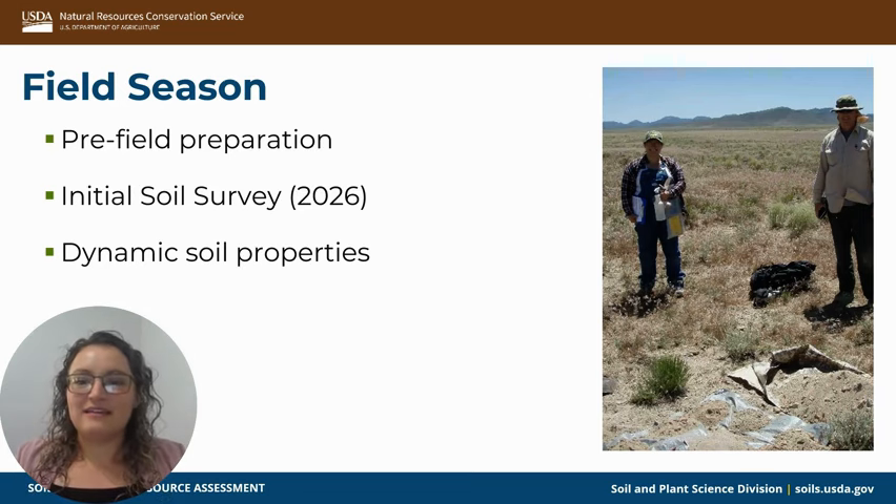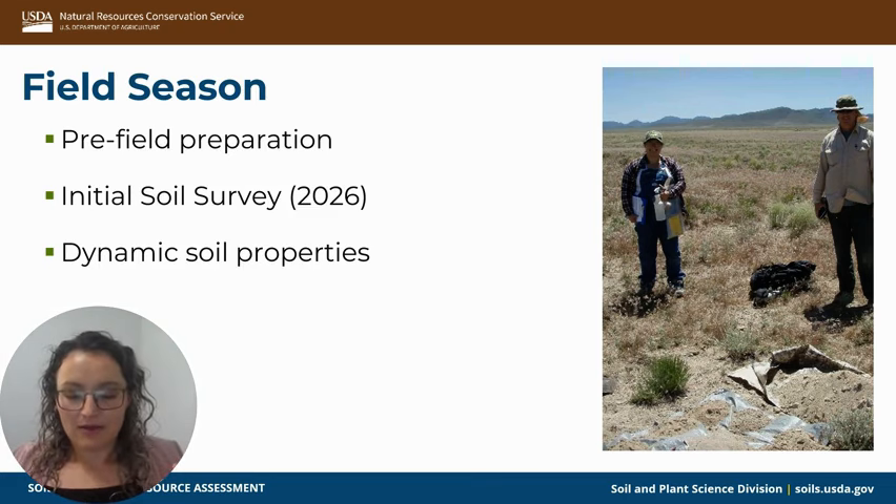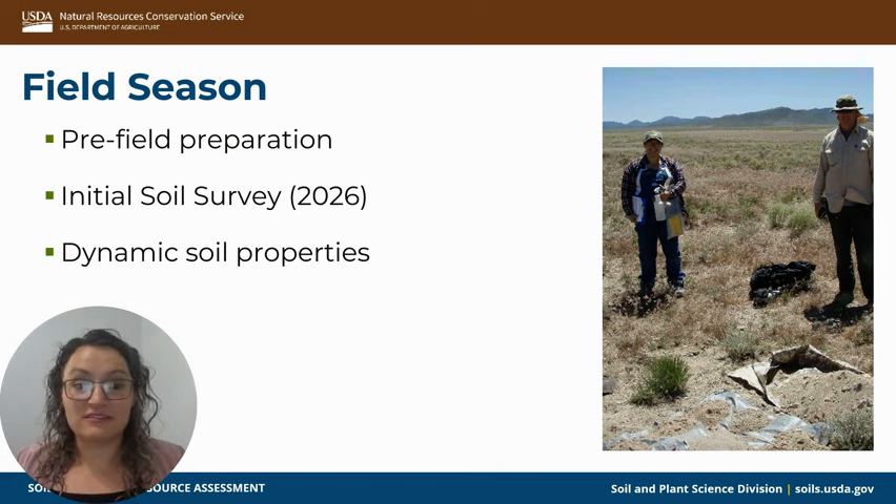With field season, there is a pre-field preparation, which we'll talk about on the next slide. A lot of our field work, especially right now, is going towards initial soil survey work — what you see when you go to Web Soil Survey. We have an initiative to finish as much of that as possible by 2026. We also have dynamic soil properties projects, which ask questions relevant to the specific area and relate to how you can have very dramatic changes in soil depending on the organisms that are present.